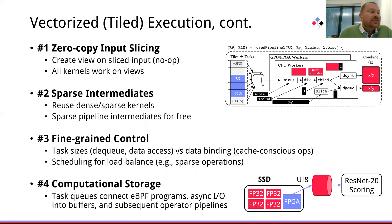Furthermore, it allows us to nicely integrate computational storage as well. So the DLR scoring scenario would read FP32 data but quantizes it into Uint8 for the actual scoring pipeline. Those operations can be pushed down into computational storage, and then via task queues and connected fused operator pipelines nicely integrated, such that we can deal with buffers in an efficient manner.